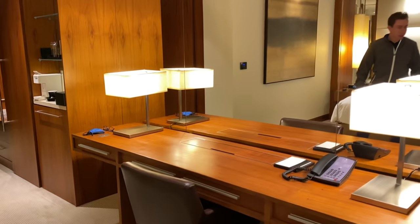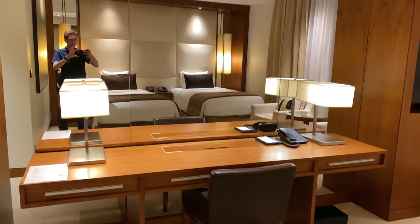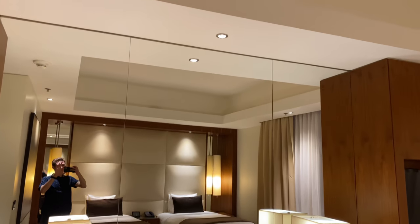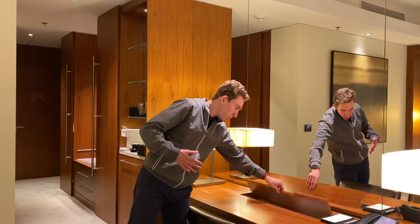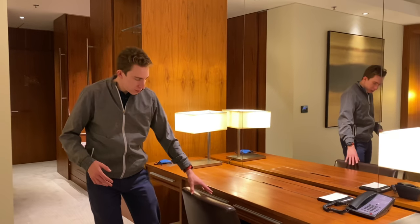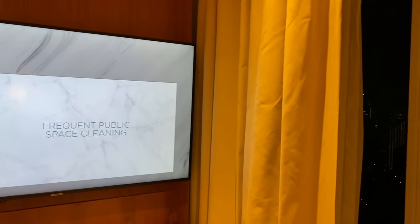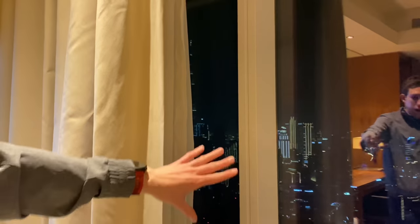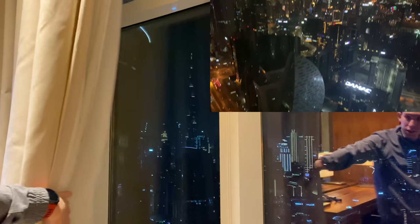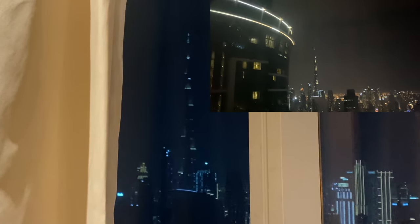Over here we've got a nice big work desk. This really is kind of a business hotel for business travelers, so they've got a nice big desk, plenty of charging ports, as well as lots of nice pull-out drawers and a nice chair. The TV is kind of in the corner, and we actually have a full-on view of the Burj Khalifa from our room in downtown Dubai — that's a very, very nice view.